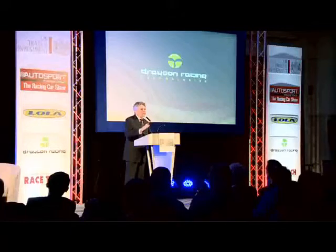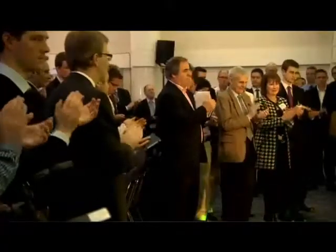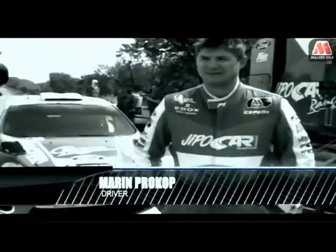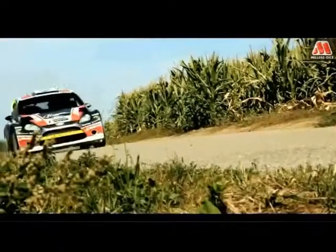Thank you very much Chris, and I am absolutely delighted to be here. We are using the Mila Soil since 3 years and we are very happy with it because from that time we have no problems in the car, and you can see that the power is better and better, so I have to say we are very happy.